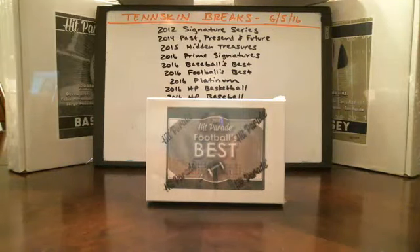Now it's time for Football's Best from Hit Parade. Pretty similar to baseball — there are 12 cards in here, 11 hits and one rookie card. Last box a couple weeks ago we pulled an Aaron Rodgers, about a $25 or $30 rookie card, and we pulled a Dan Marino gold signature on-card auto numbered at like three. We pulled some nice stuff out of here — let's see what we can get.